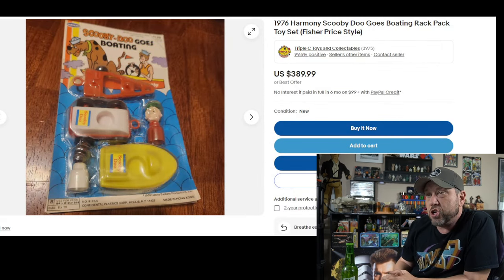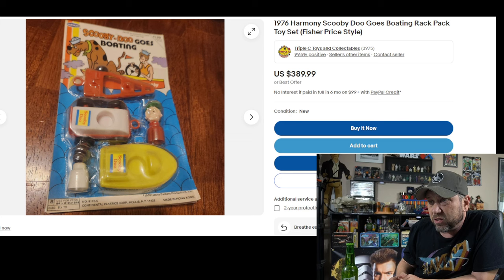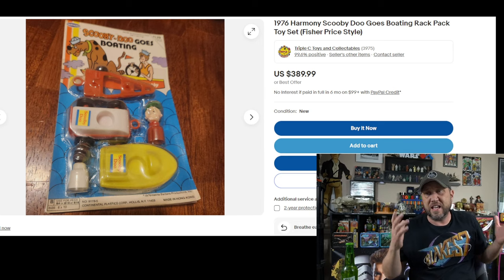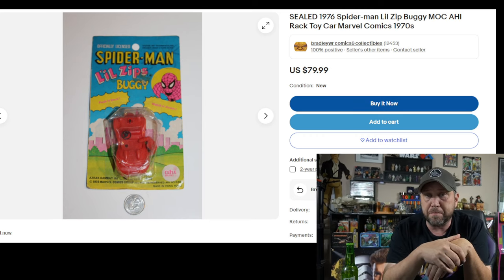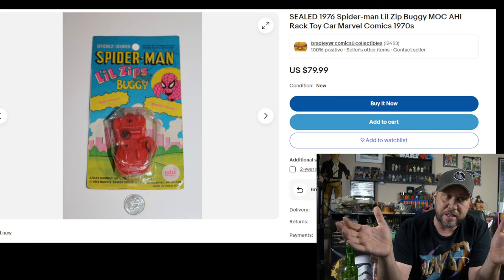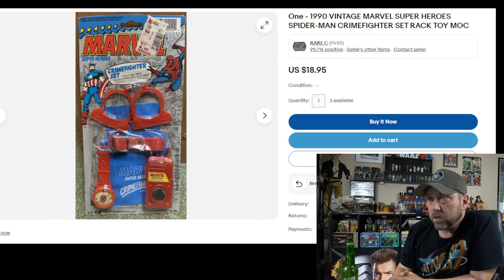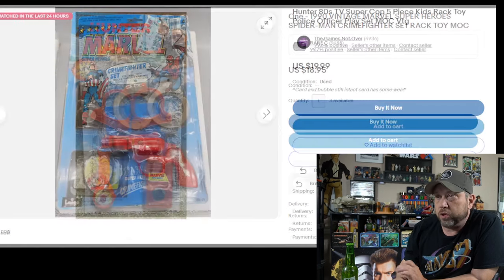How about this — Scooby-Doo Goes Boating, and you don't even get a Scooby-Doo toy. They just put Scooby-Doo on the package. You get a little boy figure, a little boat that says Scooby-Doo on it, and a little car — but it's not even Shaggy, it has nothing to do with Scooby-Doo. What a ripoff. And how about Superman zip bug? When I think Spider-Man I think of a little zip bug car. Why doesn't Spider-Man have a car in the movies? He's not always in the city to swing around.